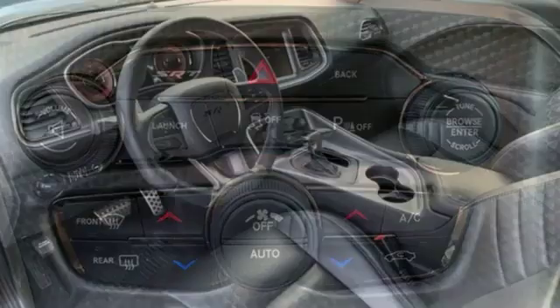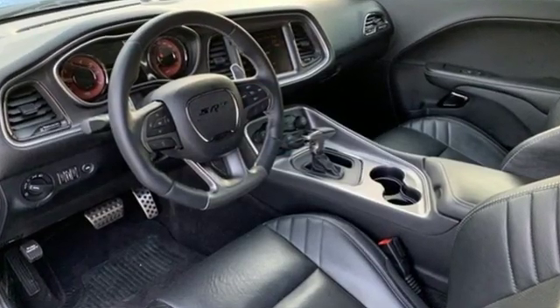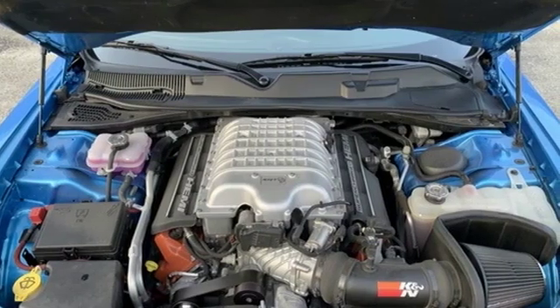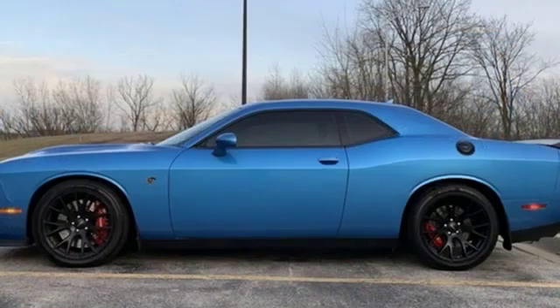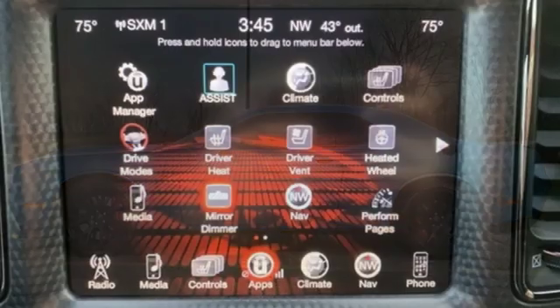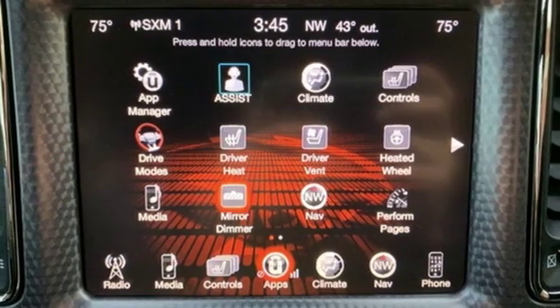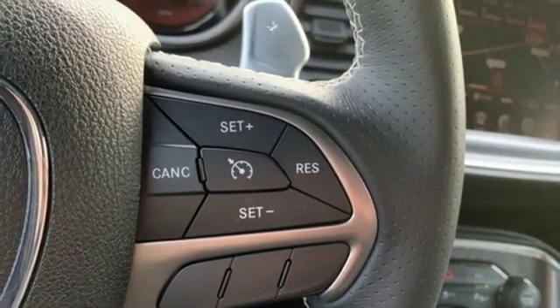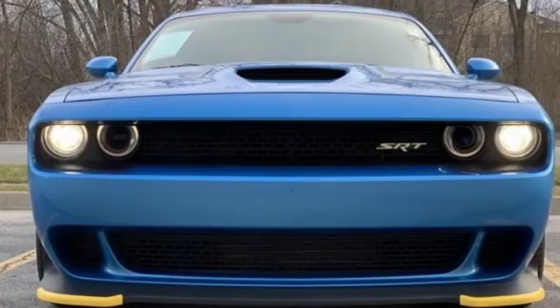Streaming audio, power heated mirrors, front heated and ventilated bucket seats, configurable instrument gauges, doors and push button start proximity key, dual zone climate control, supercharged V8 engine, power sliding and tilting sunroof, automatic with driver controlled suspension management and automatic transmission.